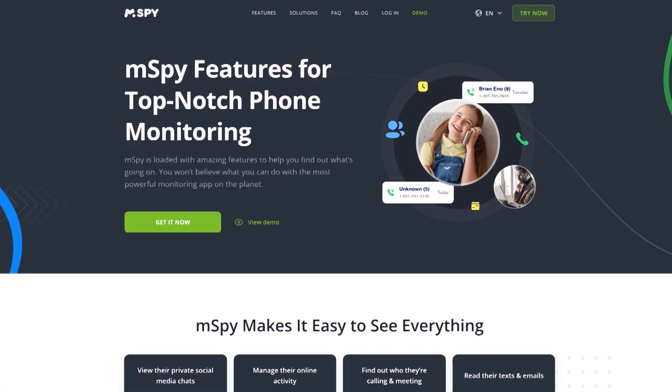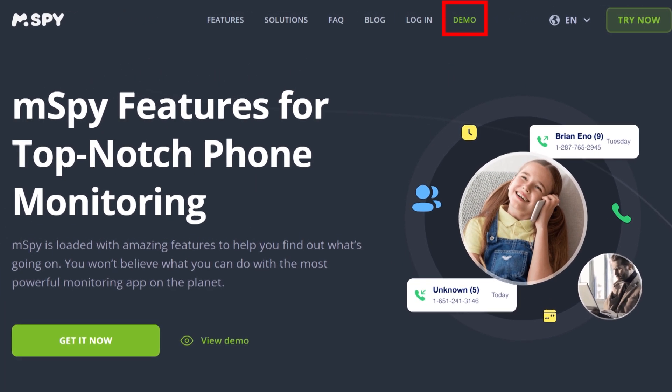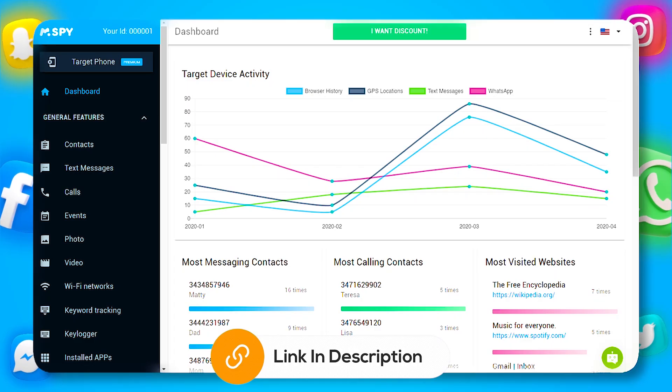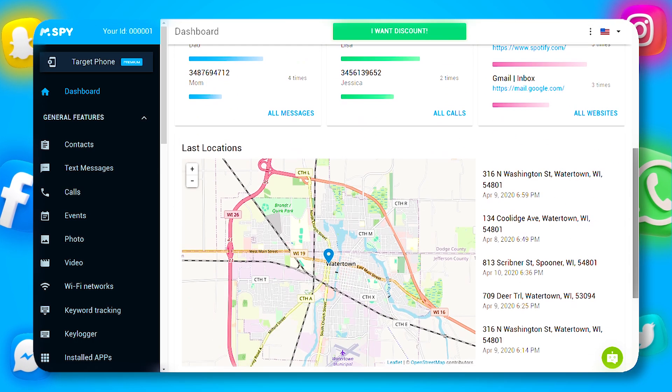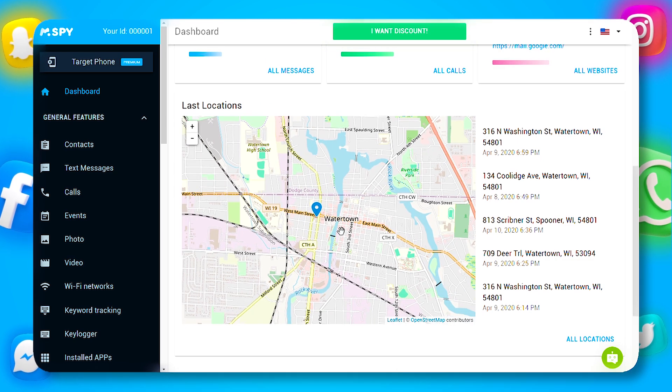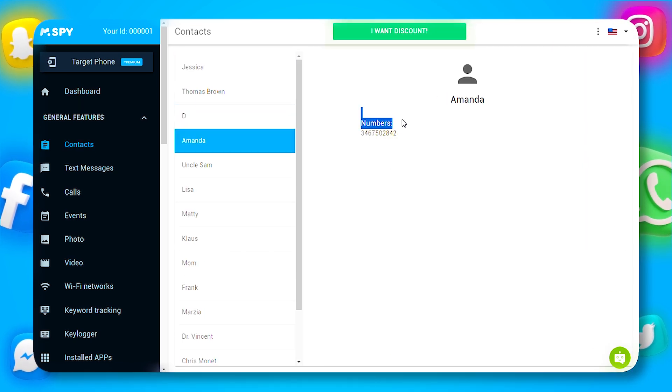Curious to see how it all looks and works? mSPY offers a free demo version, which you can access via the link in the description. This lets you explore the dashboard and get a feel for how data is presented before committing to a subscription. It's a great way to familiarize yourself with the features and ensure it meets your needs before making a purchase.